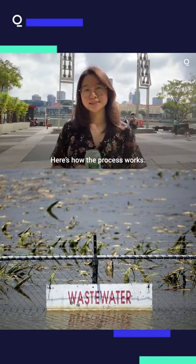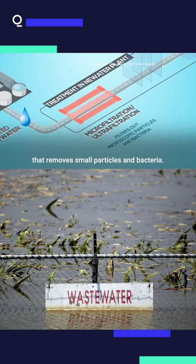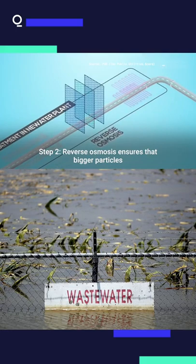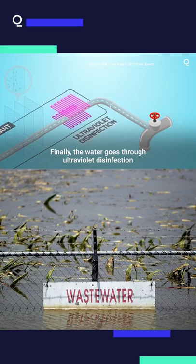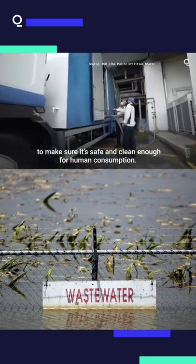Here's how the process works. Step 1: the water goes through microfiltration that removes small particles and bacteria. Step 2: reverse osmosis ensures that bigger particles such as viruses are filtered out. Finally, the water goes through ultraviolet disinfection to make sure it's safe and clean enough for human consumption.